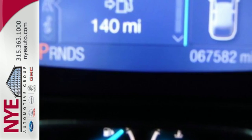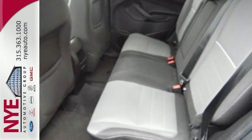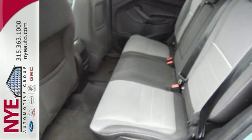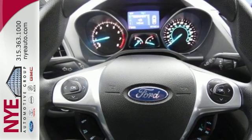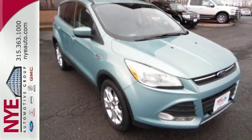With standard safety features like stability and traction control and anti-lock brakes, you'll feel more confident too. With a sportiness that you won't find in just any crossover SUV, this Escape is an easy choice. Come in and check it out today.